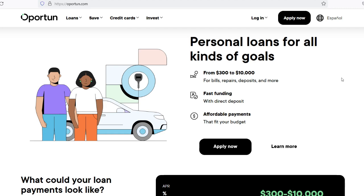Create a repayment plan: Develop a repayment plan that aligns with your budget and financial goals. Prioritize making timely payments on all your loans to avoid late fees, penalties, and negative impacts on your credit score. Monitor your credit: Regularly monitor your credit report to ensure accuracy and identify any potential issues or discrepancies. Monitoring your credit can also help you track your progress and identify areas for improvement.